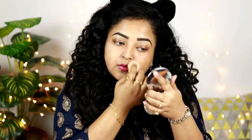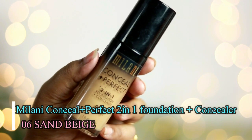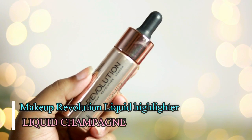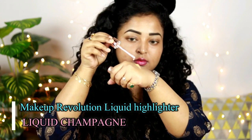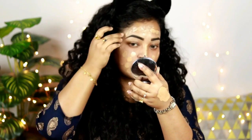For the foundation, I'm using one of my favorites of all time — the Milani Conceal and Perfect Foundation. I'm taking one and a half pumps and adding a little bit of liquid highlighter to it. Mixing a liquid highlighter with your foundation makes it look really glowing and nice. For a special day, you want to add more glow to your face. With my fingertips, I'm dotting this foundation all over my face.